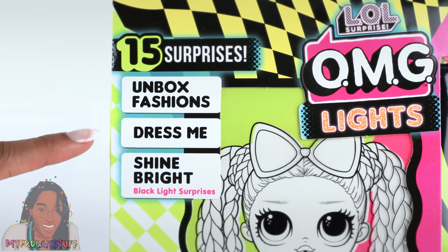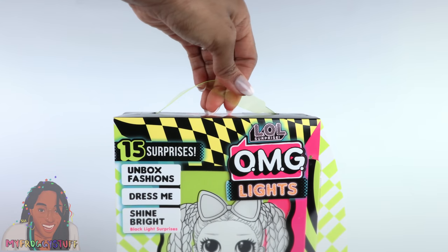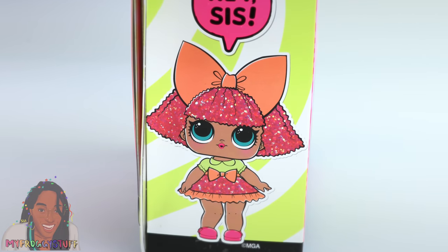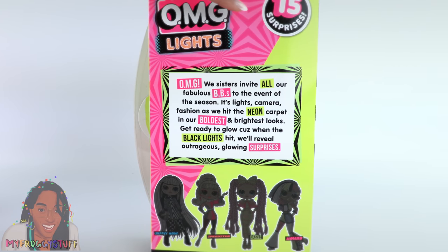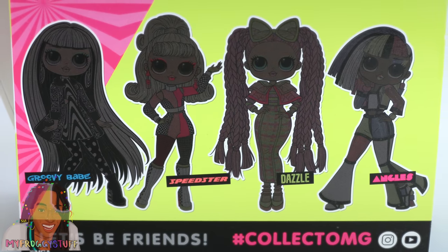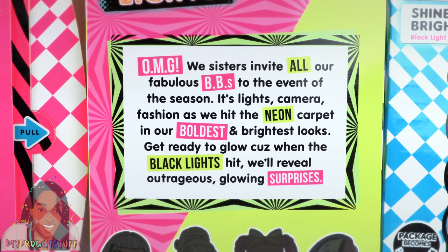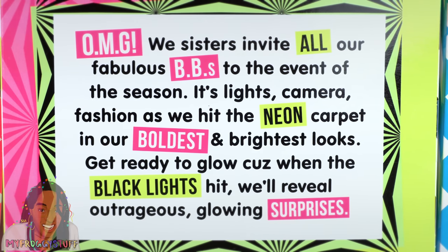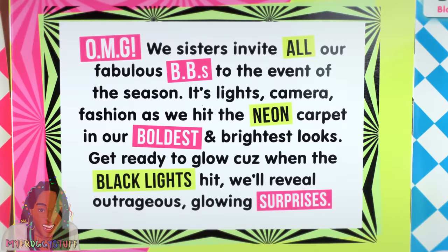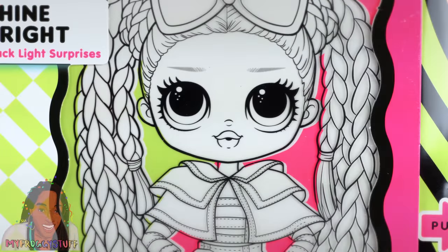On the top of the box it says 15 surprises, unbox fashions, dress me, shine bright, black light surprises, and package becomes playset. There is a neon plastic handle at the top. Turn it to the side and you can see their LOL Surprise younger sister. On the back of the box it says LOL Surprise OMG Lights, 15 surprises. At the bottom you can see all the dolls in the collection, as well as the hashtag collect OMG. In the middle it says OMG we sisters invite all of our fabulous BBs to the event of this season — lights, camera, fashion — as we hit the neon carpet in our boldest and brightest looks. Get ready to glow, because when the black lights hit, they will reveal outrageous glowing surprises.